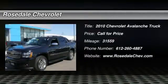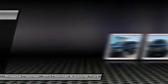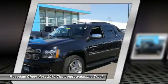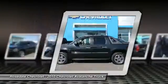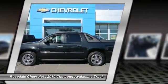The 2010 Chevy Avalanche. The Chevy Avalanche can transform from an SUV into a full-size pickup truck, all in less than a minute. This makes the Avalanche one of the most flexible vehicles out there.